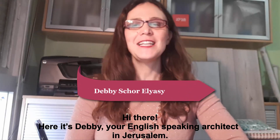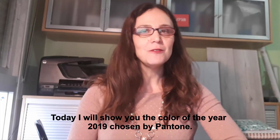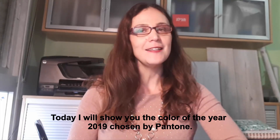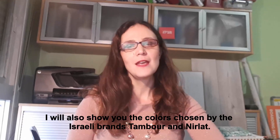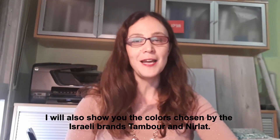Hi there, here it's Debbie, your English-speaking architect in Jerusalem. Today I will show you the new color for the year 2019 chosen by Pantone. After that, I will also show you the colors chosen by the Israeli brands Tambour and Mirlat.